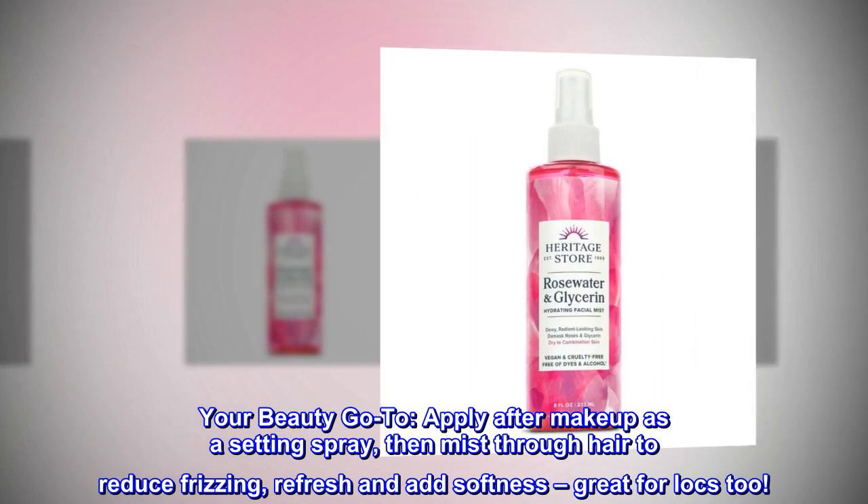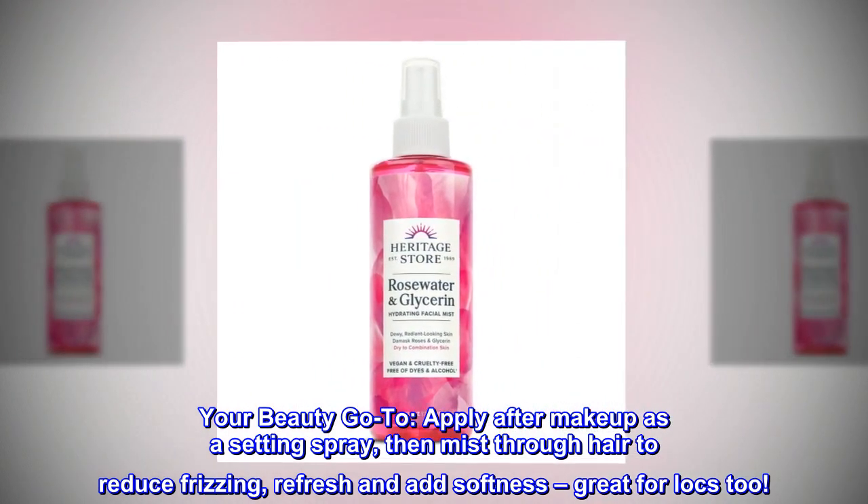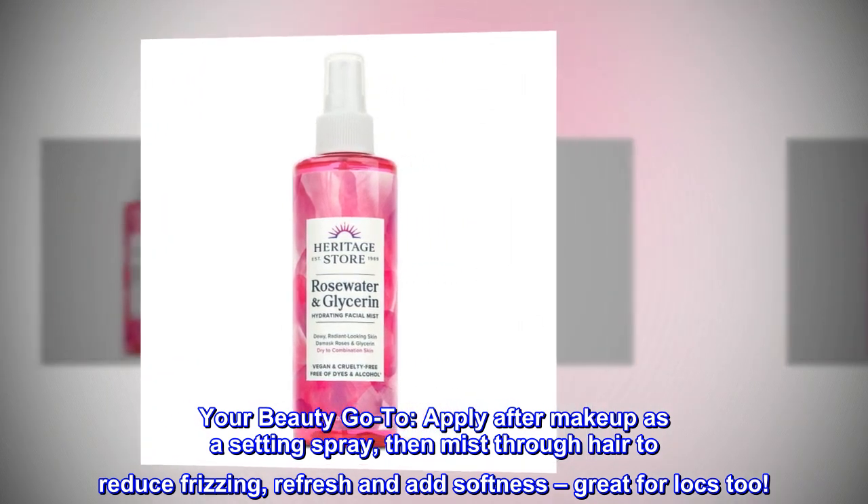Your beauty go-to. Apply after makeup as a setting spray, then mist through hair to reduce frizzing, refresh and add softness — great for locks too.